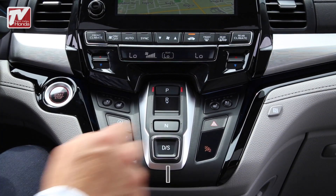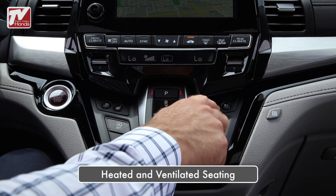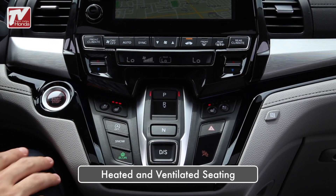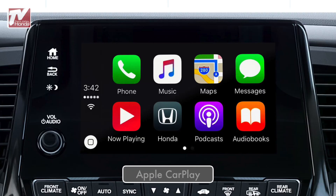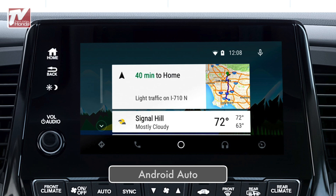The heated and newly available ventilated front seats keep you and your front passenger comfortable in any weather. Apple CarPlay and Android Auto now come standard, allowing the driver to access several of their smartphone's key features on the in-vehicle touchscreen.